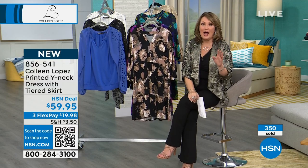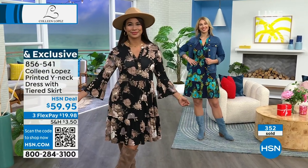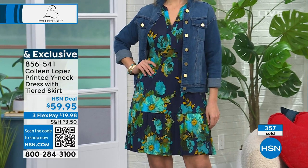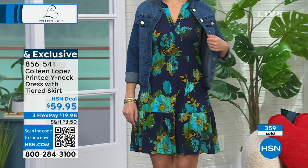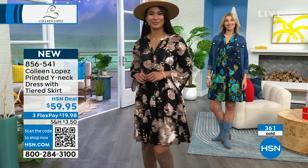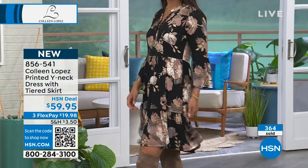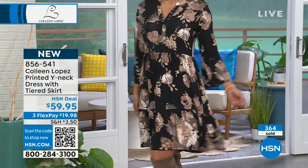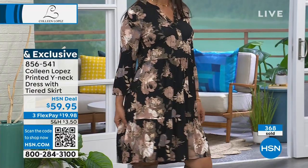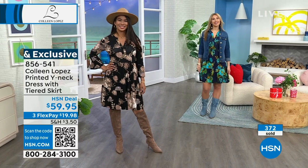We're wrapping up. If you're ordering it, thank you so much. Navy blue getting very limited. There is the black on Val, and then we also have the one we're calling purple. With everybody ordering, we have a few hundred total left — I just want to give you guys a heads up. Very popular. Thank you for your calls. Leave me a review on this — I'm dying to get your feedback. I hope you adore this dress as much as I do. The item number is 856-541.